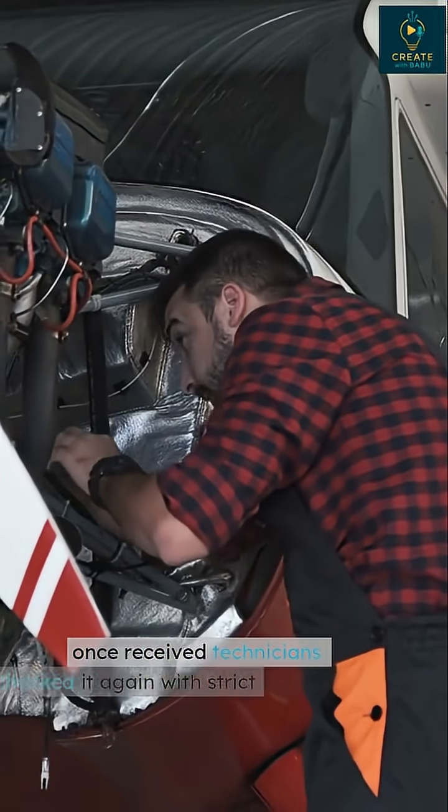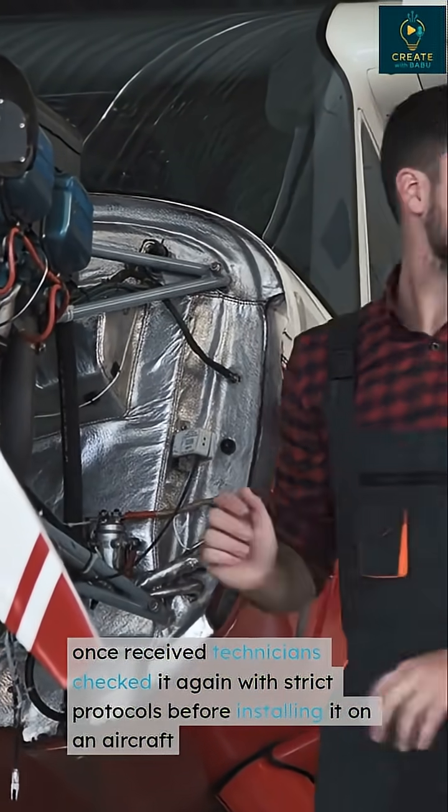Once received, technicians checked it again with strict protocols before installing it on an aircraft.